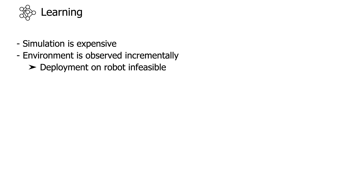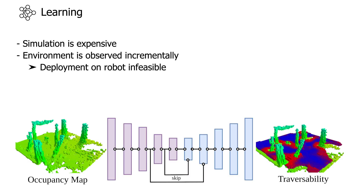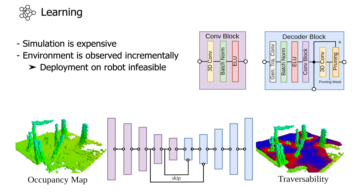Therefore, the simulation cannot be used directly for navigation during a mission. To overcome this, we propose using a sparse neural network which predicts the simulated traversability from a robot-centric voxel occupancy map representation. The network consists of an encoder-decoder structure and is implemented using NVIDIA's Minkowski engine.